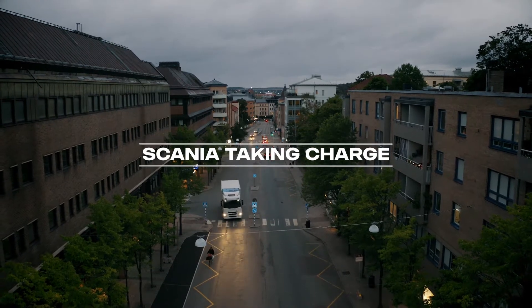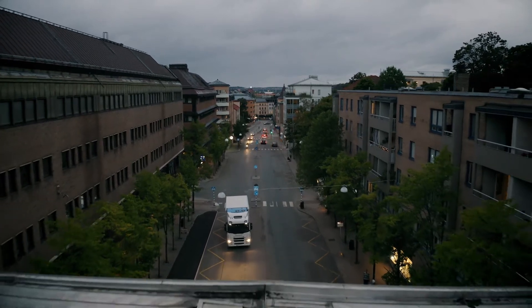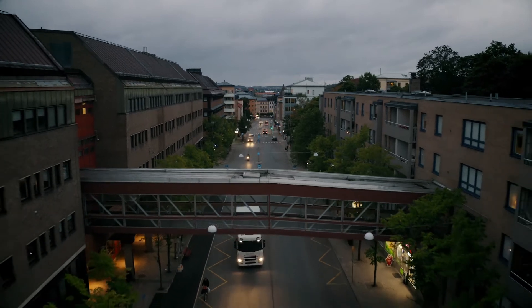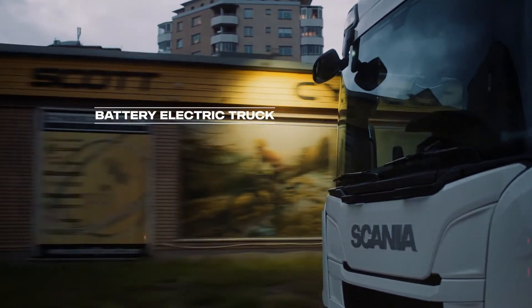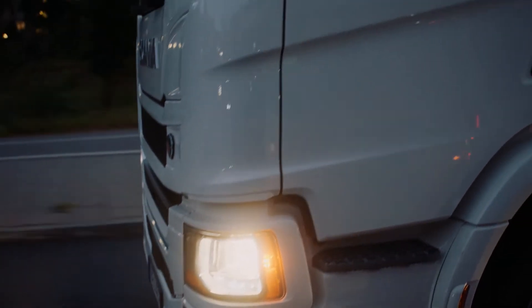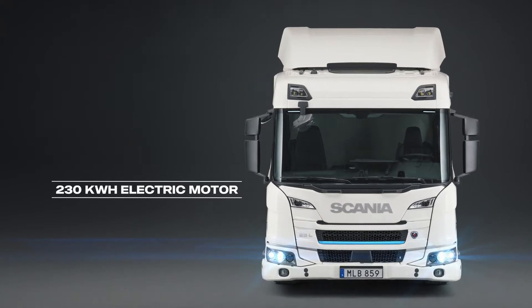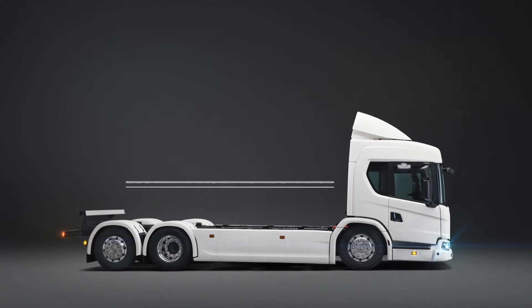The fully electric truck is the first of its kind in a new Scania era starting now. Made for the most demanding customers that have set green operations as a top priority. Available both as an L and a P cab, ideal for urban applications with a 230 kilowatt electric motor, giving up to a 250 kilometer range in a single charge.